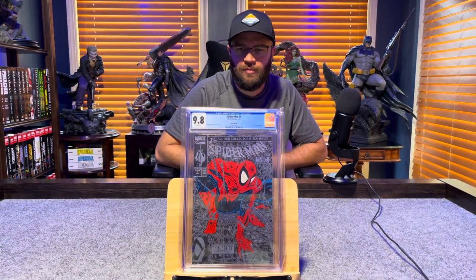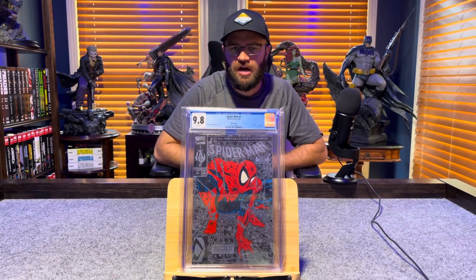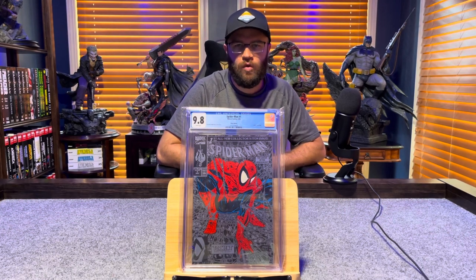Last but not least — Spider-Man number 1, Silver Edition by Todd McFarlane — 9.8, white pages.